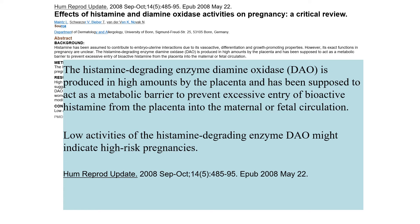We make diamine oxidase mainly in the microvilli but also in high amounts in the placenta — to keep a baby intact and reduce inflammation. When there is low diamine oxidase in pregnancy, this is associated with being high risk.